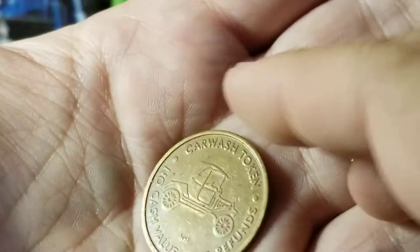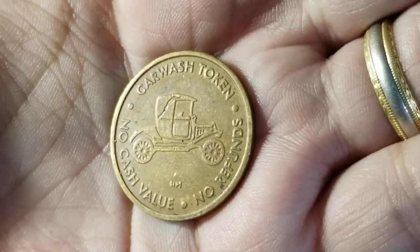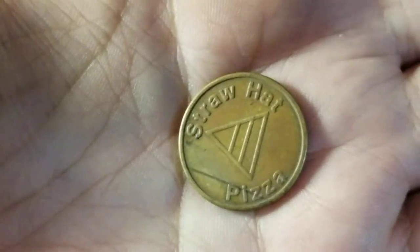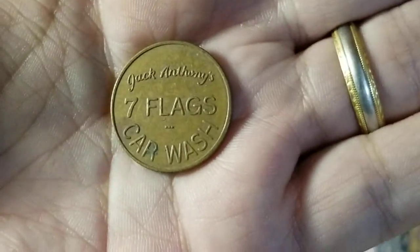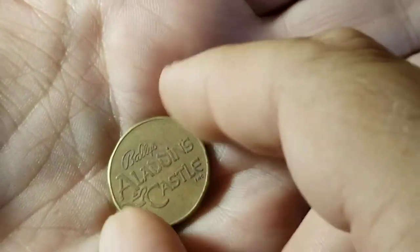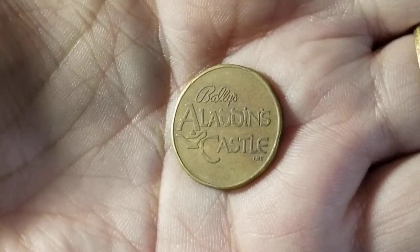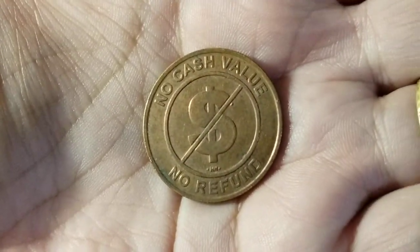Here's a 'Squeaky Clean Car Wash' token — interesting because it shows what looks like a Model T or an old-fashioned wagon-style car. I find 'no cash value' tokens all the time; this one is from Straw Hat Pizza — never heard of that, but let me know in the comments if you have. Another no cash value token is from 'Jack Anthony Seven Flags Car Wash.' Then we have 'The Ultimate Party Place' from Bally's Aladdin Castle — I guess that's from Las Vegas.